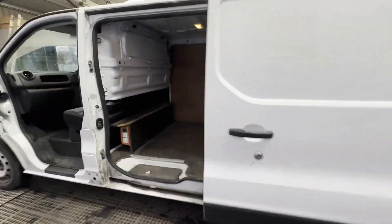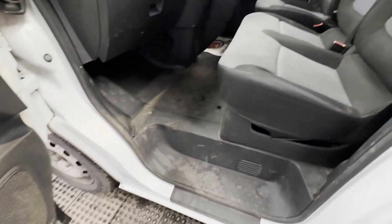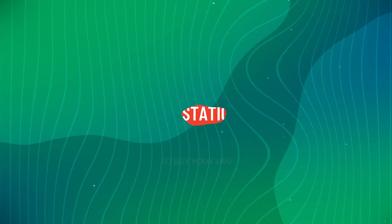Interior is very clean, rear load area is very clean — genuine honest work van. Features: electric windows, parking sensors, air conditioning. EU status: Euro 5. HPI clear. CAP retail: £6,250. Click the link in the description for pictures and more info.